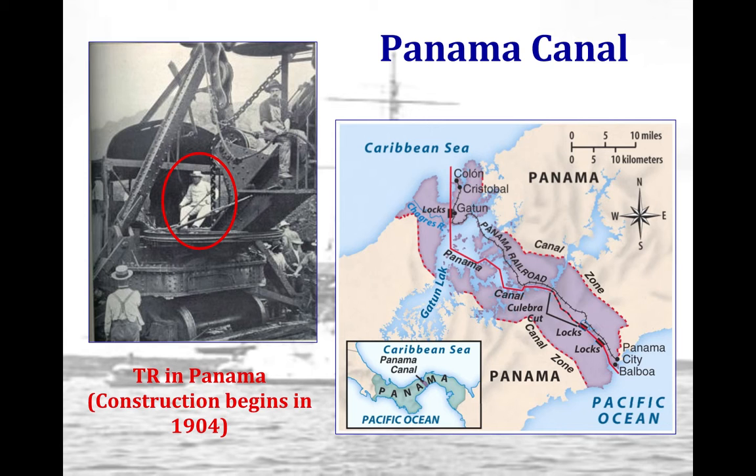The U.S. attempts to appease Latin Americans over time. In 1921, Congress agrees to pay Colombia an indemnity of $25 million because it lost Panama. The long-term effect is that in 1999, the U.S. returns the canal zone to Panama due to bitterness over the earlier treaties, and Panama reasserts sovereignty over the region.